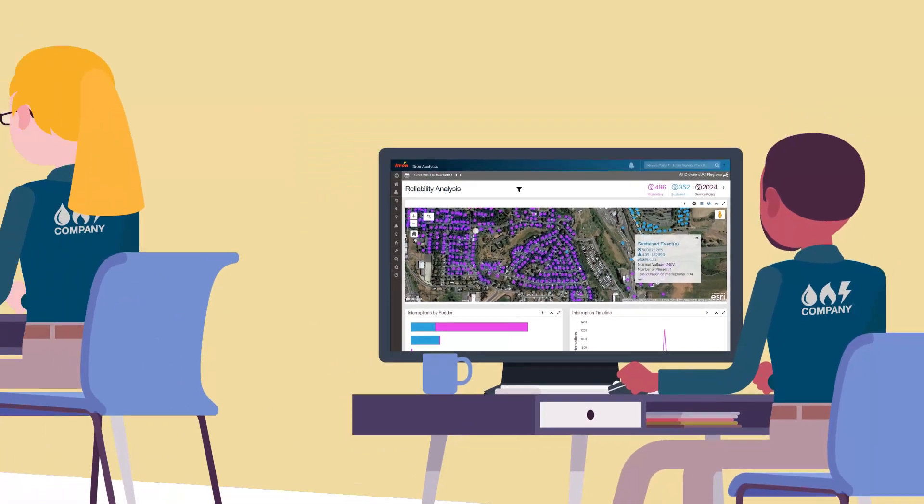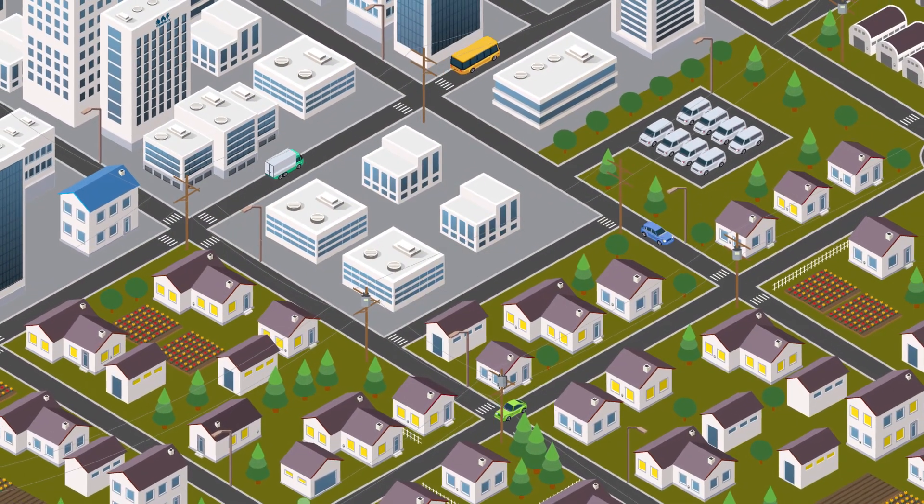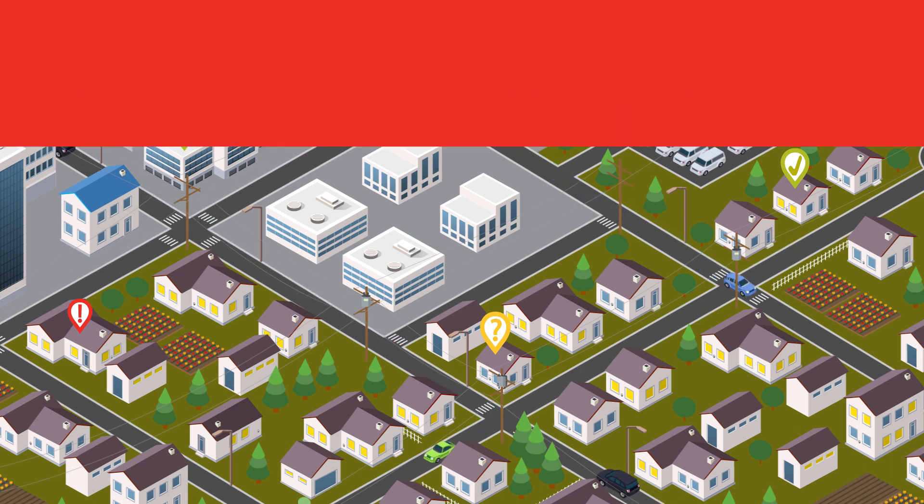These additional outage analysis applications enable you to delve into meter events, outage, voltage, and reliability data in more detail, looking at both real-time and historical information.